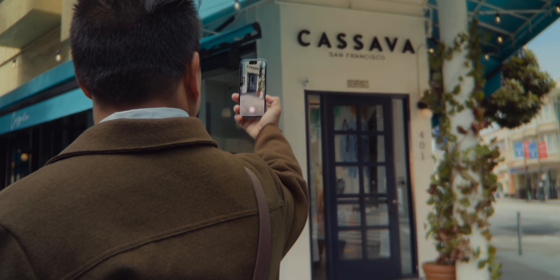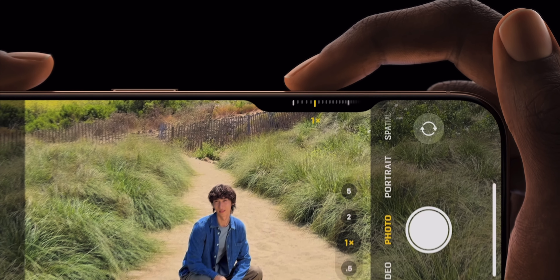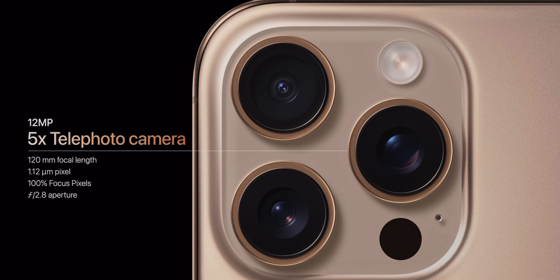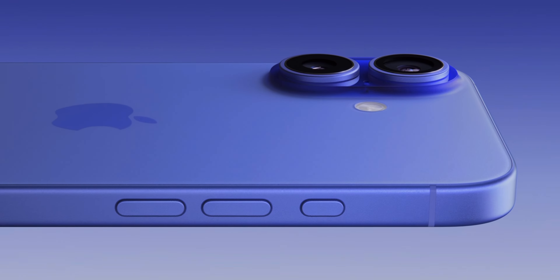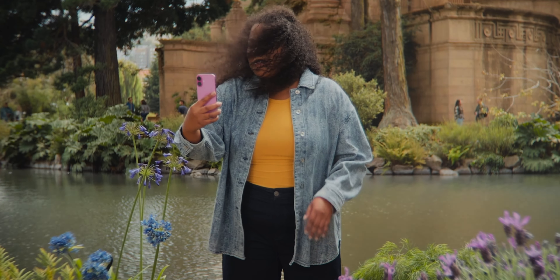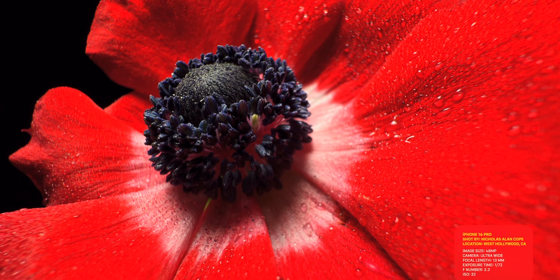The second thing I want to talk about is the camera. On paper it might seem like the Pro and standard are very similar, but in practicality they are quite different. The Pro models have a telephoto lens with up to five times optical zoom, while the non-Pros lack the third camera altogether. With the Pro model, you also get a significantly upgraded ultra-wide camera that is now 48 megapixels, as opposed to the 12 megapixels on the non-Pros. So if you really like to zoom out and get those ultra-wide shots in great quality, you're going to love it. And macro shots are going to be much nicer on the Pro versus the non-Pro as well.